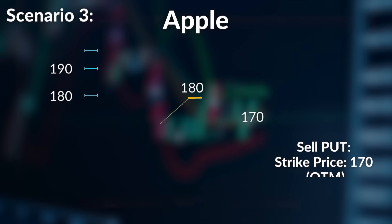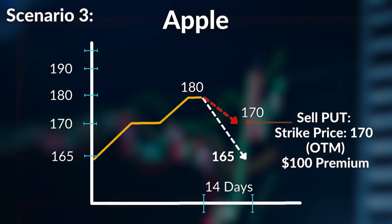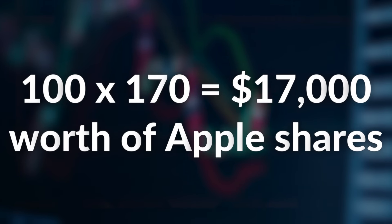In the third and final scenario, the stock falls and closes below the strike price by expiration. This is where you get assigned shares at the strike price you chose. For example, if Apple closes at $165, you are obligated to purchase 100 shares at $170. By Monday — since all options expire on Friday — you will have 100 shares of Apple in your portfolio. This is actually positive because you wanted to buy Apple at $170 rather than $180, and you've also collected $100 in premium doing so.